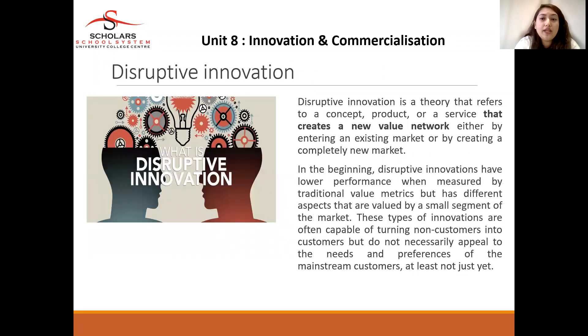Disruptive innovation is a theory that refers to products and services that create new value networks, either by entering an existing market or by creating completely new products for new markets. In the beginning, disruptive innovation may have lower performance when measured by traditional value metrics, but has different aspects valued by small segments of the market. This type of innovation is often capable of turning non-customers into customers, but does not necessarily appeal to the needs and preferences of mainstream customers — at least not at the beginning stage.